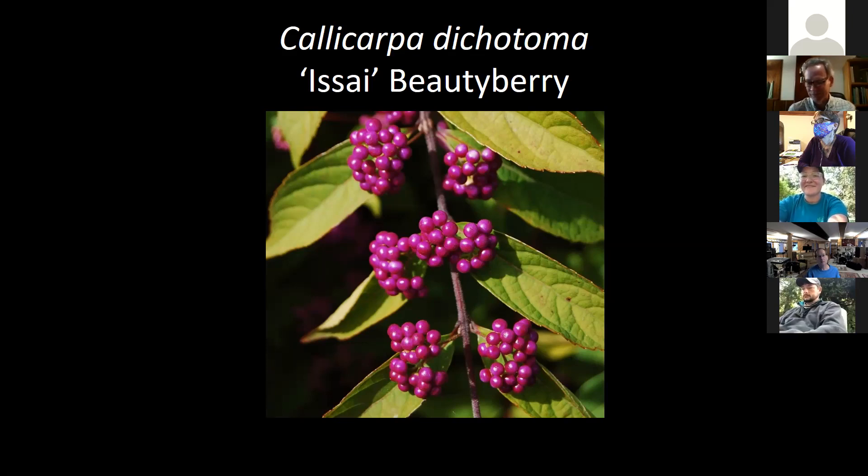A question came in about Heuchera 'Red Lightning' — is it a slow grower, and how many would you recommend for a large ceramic pot? I don't think it's a slow grower — it's relatively quick. Depending on the container size, I like to put a lot of things in one container. For something like a 20-inch container, I would put about six in it — I like to jam them full, and they'd create a really nice display.